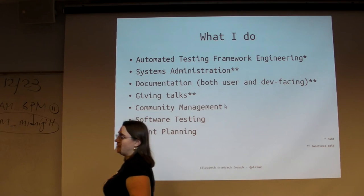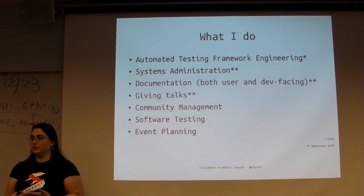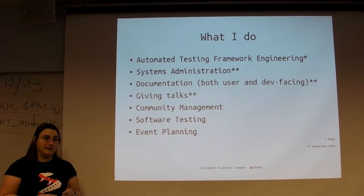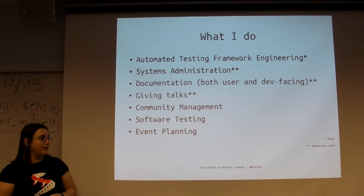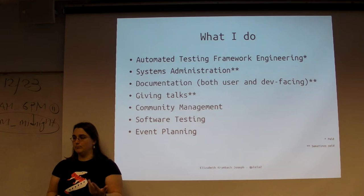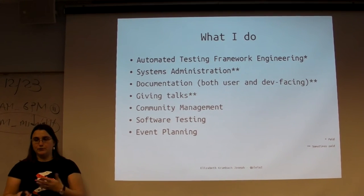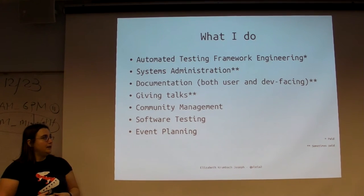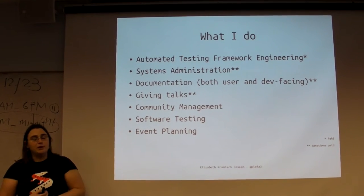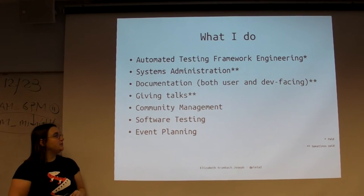I write some documentation for our infrastructure and also do some documentation in the Ubuntu project. I'm a member of the documentation team for Ubuntu itself and for Xubuntu, which is what I'm running on this laptop - it's a flavor of Ubuntu with a different interface. It's developer and user-facing documentation that I write. Actually, the first contribution I made to an open source project was in the form of documentation.